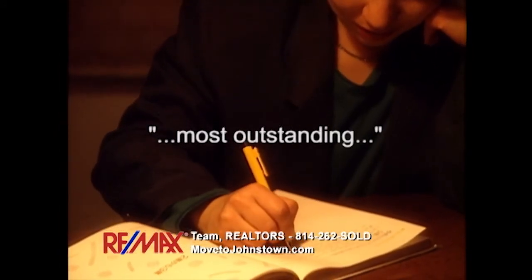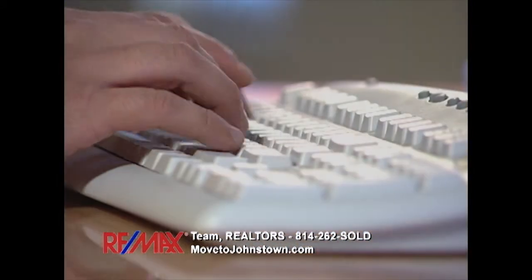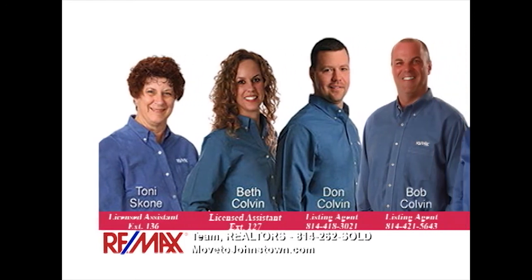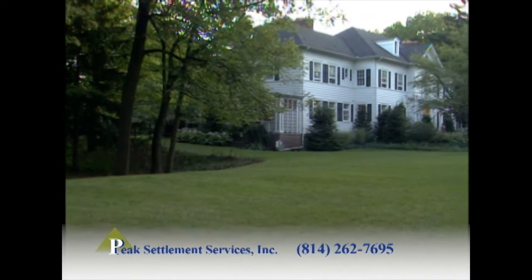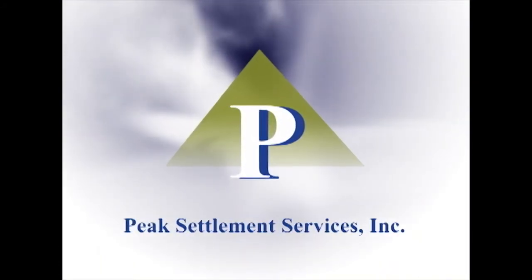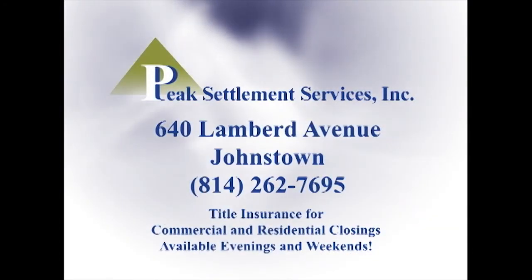You guys are the most outstanding realtors I've ever dealt with. I'll recommend you to everyone. I will recommend the Bob Colvin team to anyone looking to buy or sell. We love our new home. Your whole team of experts has done a wonderful job. Thank you for all your hard work and for answering my endless emails. You were very easy to work with. When it's time for you to buy or sell a property, put our experience and award-winning track record to work for your family. Contact the Bob Colvin team at RE-MAX Team Realtors in Johnstown. Peak Settlement Services has helped hundreds of buyers and sellers with a smooth, easy, and convenient transaction. For over a decade, Peak Settlement Services has specialized in providing title insurance and closing services at reasonable prices. When it comes time to close on any real estate deal, you have a choice — choose the professionals. Choose Peak Settlement Services.